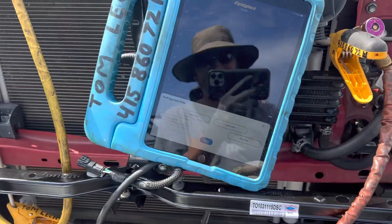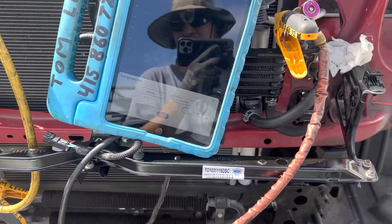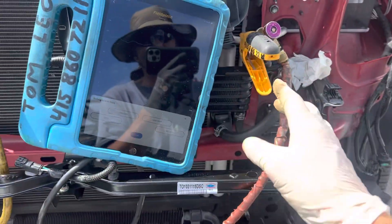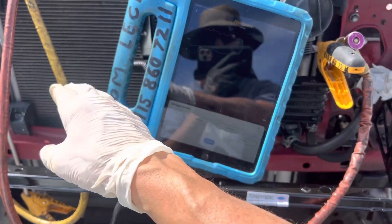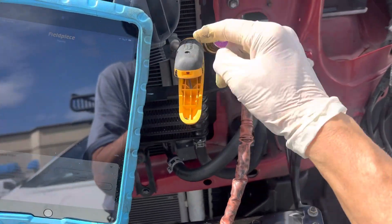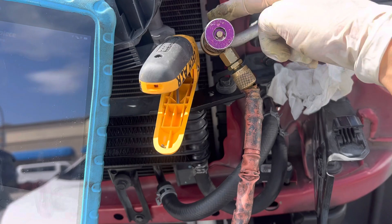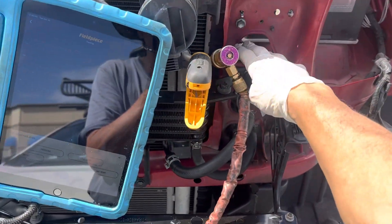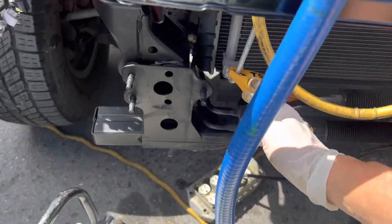All right, one more video — I lied, I said I was getting out of here, but I had to show you this. I'm going to try to do this more often when it's really easy for me to do, and that is the temperature drop across a condenser. Right here is the line that comes off of the compressor and goes right into the condenser — that's the hot gas discharge line in.